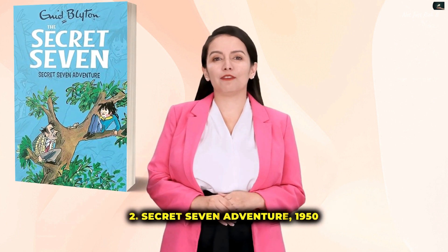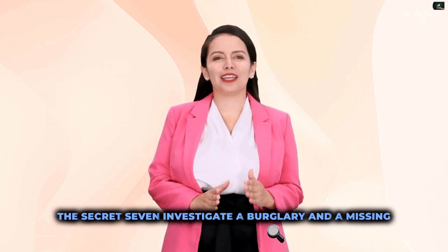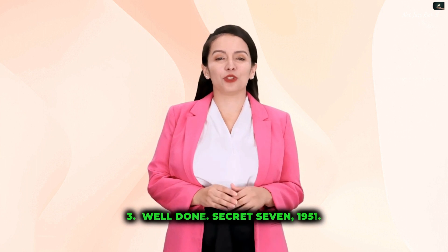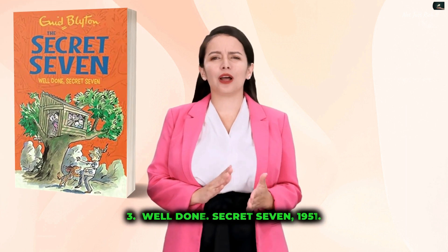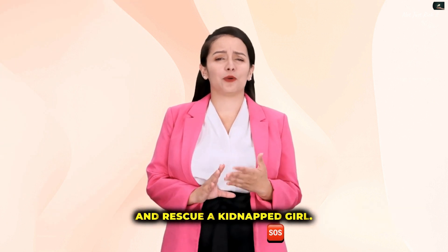2. Secret Seven Adventure, 1950 — The Secret Seven investigate a burglary and a missing prize-winning spaniel. 3. Well-known Secret Seven, 1951 — The Secret Seven help to catch some dangerous criminals and rescue a kidnapped girl.